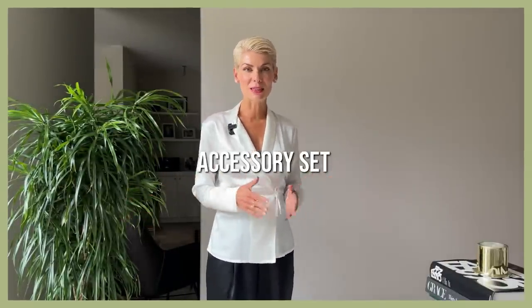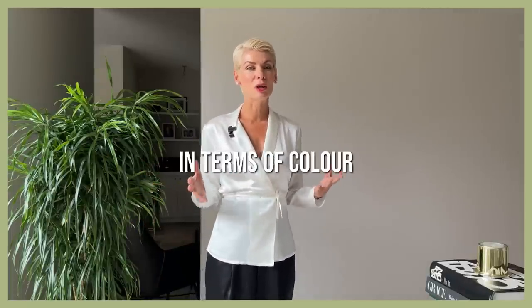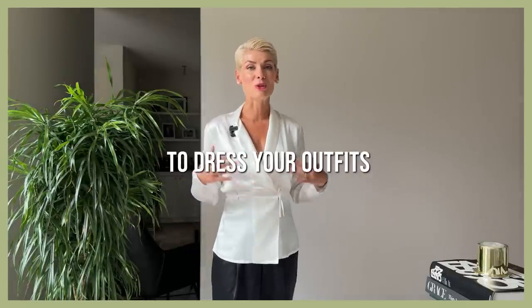For those who are not new on my channel, this term is already well known and beloved. If you hear it for the first time: an accessory set is basically a matching set of shoes, bag, and accessories that are perfectly aligned in terms of color, texture, and style, which makes it very easy to integrate into any of your outfits almost with your eyes closed. Having accessory sets saves you a lot of money and time, because instead of investing in new shoes or bags for each new outfit, you have an accessory set that goes with all your outfits.